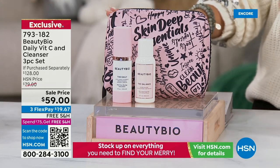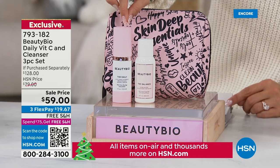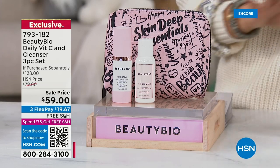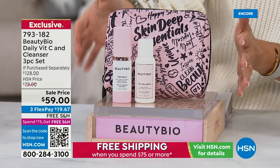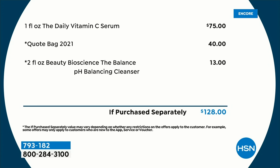Let's talk about another incredible kit — this is your morning routine, probably one of the biggest questions we get. Most people have their nighttime routine down. What do you do during the day? We gave you the top-selling brightening vitamin C serum. If you've tried vitamin C and your skin gets too angry and you need downtime — use this one. It's a $75 full-size serum, and you're also getting the Balance pH cleanser, which can take off even the most waterproof makeup. The whole bundle is a $128 value, for $19 and change on Flex Pay.